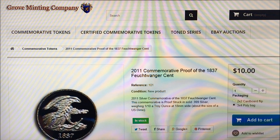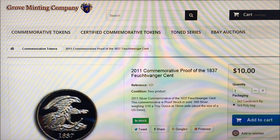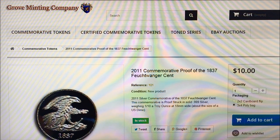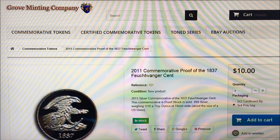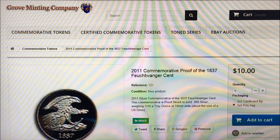I met Jared, the owner of Grove Minting Company, after we shot the video — if you guys remember — about the 1977 pattern dollar coin that he made and released only 700 copies of in nickel. We called it the coin that should have been, because it was the coin that was supposed to become the 1977 dollar coin before the Susan B. Anthony. It was designed by Frank Gasparro. It never got struck, so it became a pattern coin — a pattern that never got used. Jared got a hold of it, got permission to use it, and produced a series of those coins, which we featured in a video.